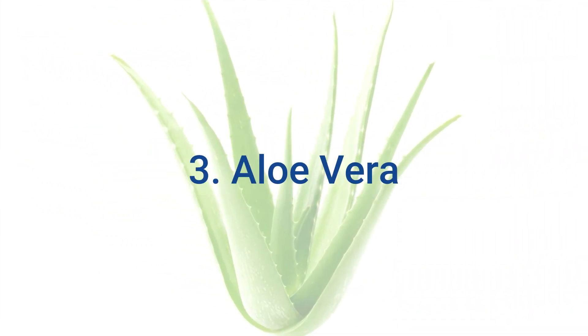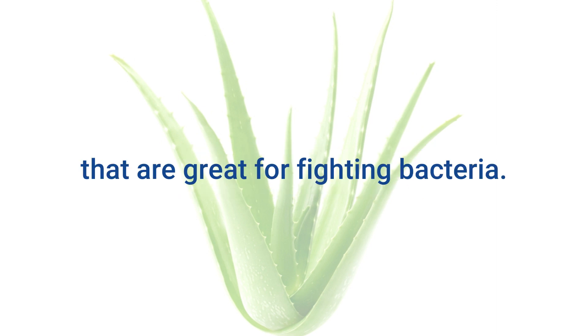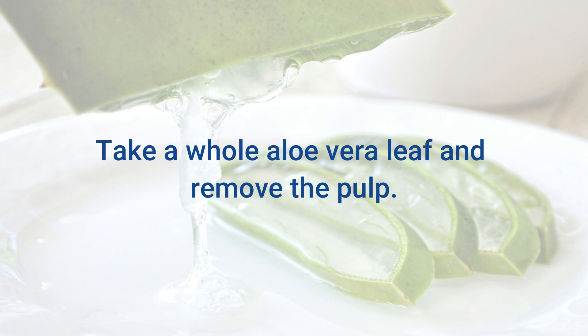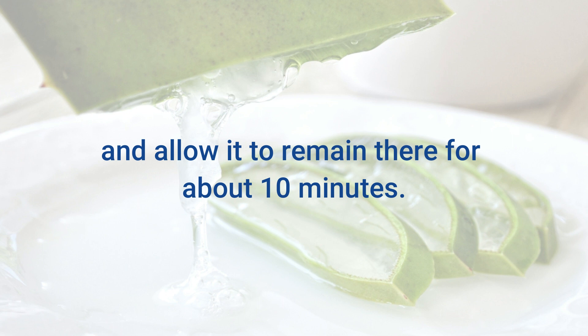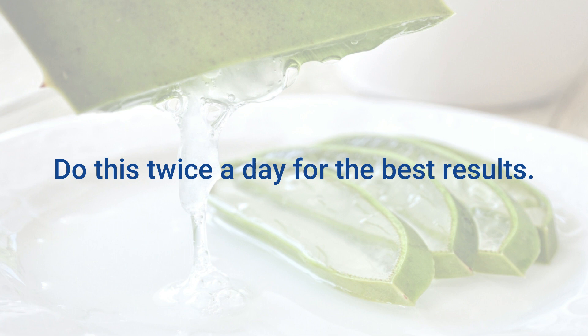3. Aloe Vera. The aloe vera plant has amazing antimicrobial properties that are great for fighting bacteria. It helps kill the bacteria that causes bad breath and plaque. Take a whole aloe vera leaf and remove the pulp. Rub the pulp on your teeth and gums and allow it to remain there for about 10 minutes. Rinse with cold water. Do this twice a day for the best results.